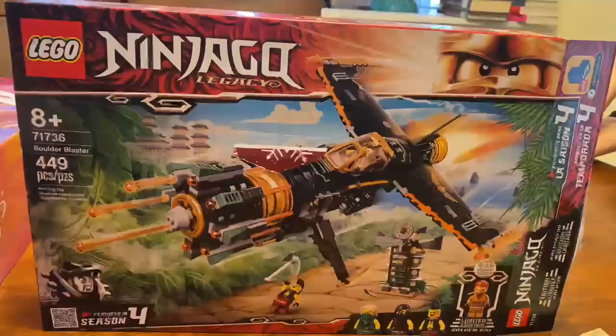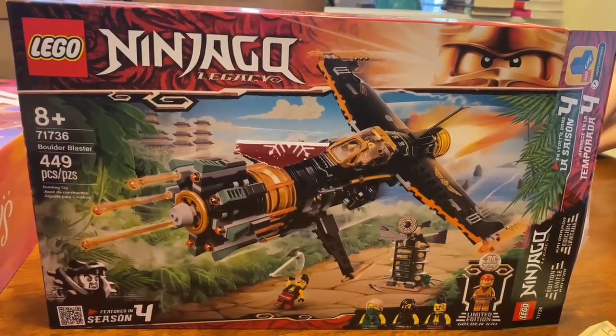We highly recommend this Lego Ninjago Blaster Airplane Set.